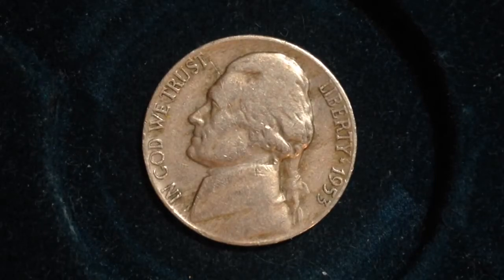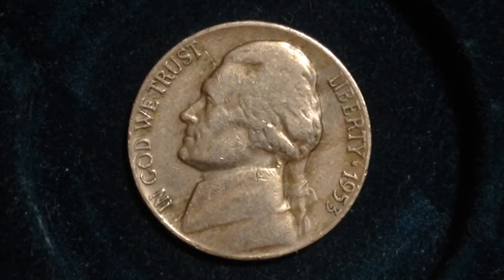Hello YouTubers and coin collectors out there. This coin that we have here is the 1953 Jefferson Nickel. In 1953, there were 48.8 million produced at the Philadelphia Mint, which is the one you're looking at right here. There were also 59 million produced at the Denver Mint, and 19 million produced at the San Francisco Mint.